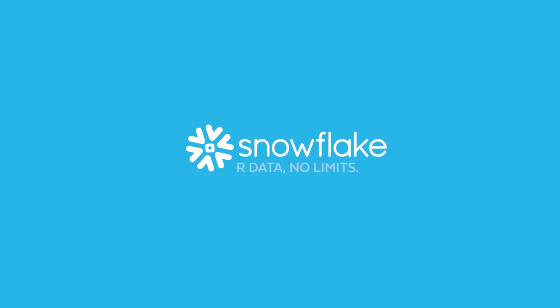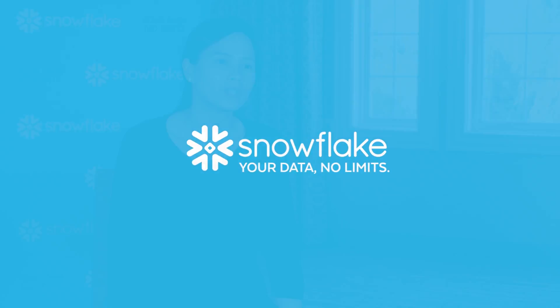Age of Learning has a product called abcmouse.com. It's an online learning curriculum for children ages about two to seven. If you think about children, they can be very impatient — they're just clicking all over the place. So if you're not providing a product that is responsive for them, they're going to switch to a different product. It's really critical that our product be very performant.